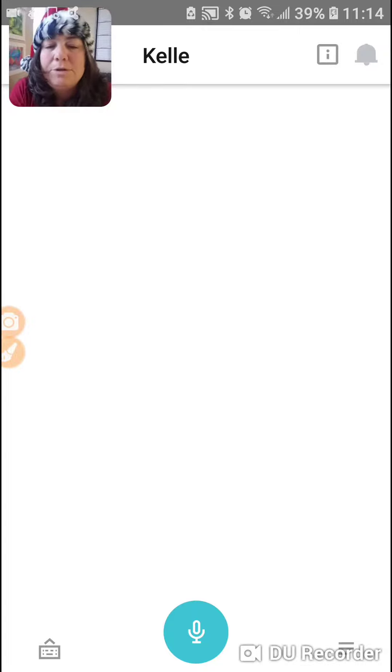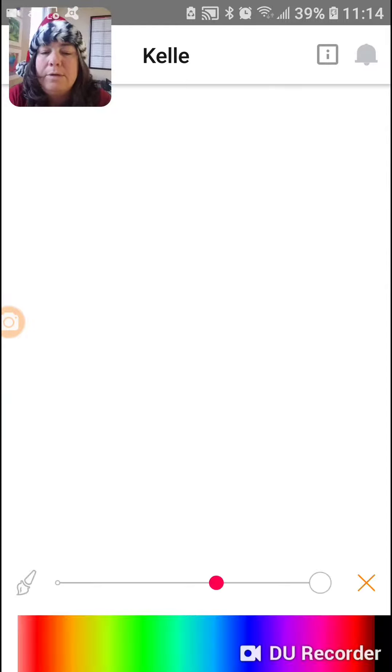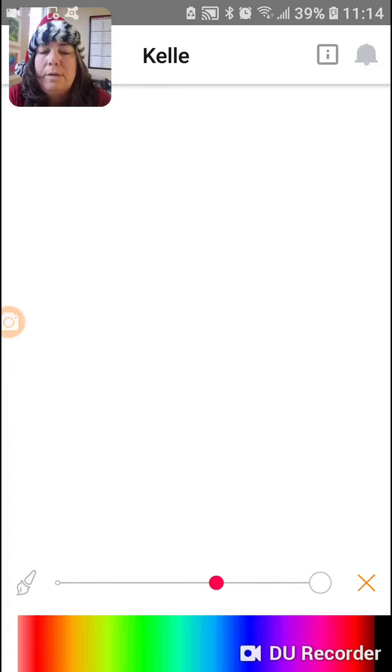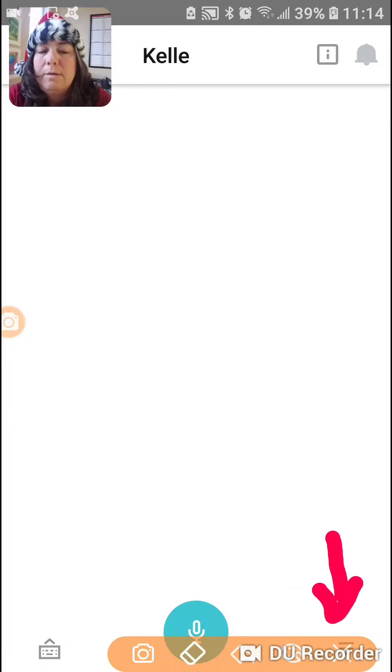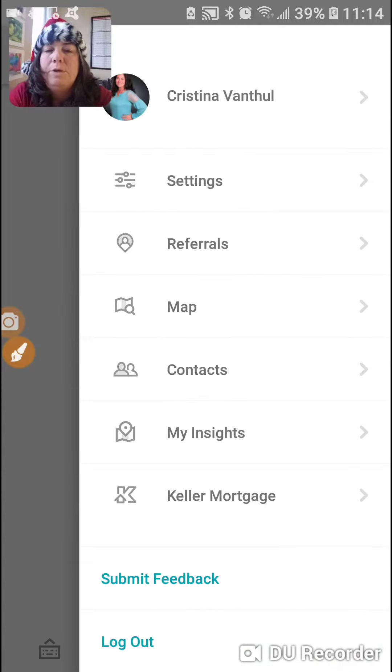So your Kelle tip today, we're going to go back to the little menu screen at the bottom. Remember how you found the menu down here. So click back on that menu, and instead of going to map, we're going to go to insights.